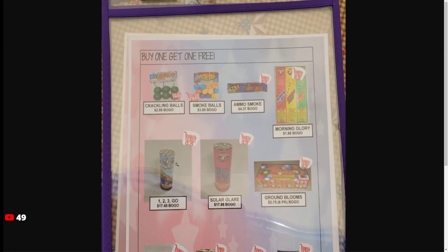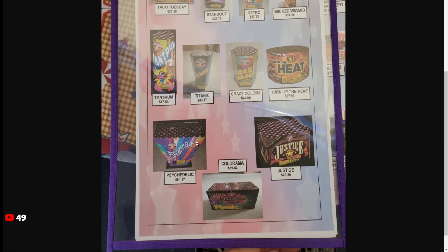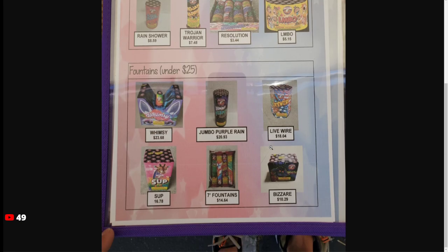Pretty much just all the novelties and some of the single items like Retro, Turnip the Heat, Psychedelic — Colorama is a hard one to pick up but it's alright. Sup, Bazaar, Jumbo Purple Rain, Whimsy. Didn't have LMBO — I don't know what that is. Starfire is just something out of an assortment, nothing really special there.